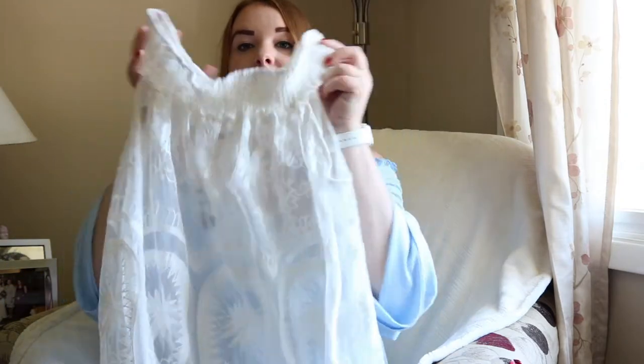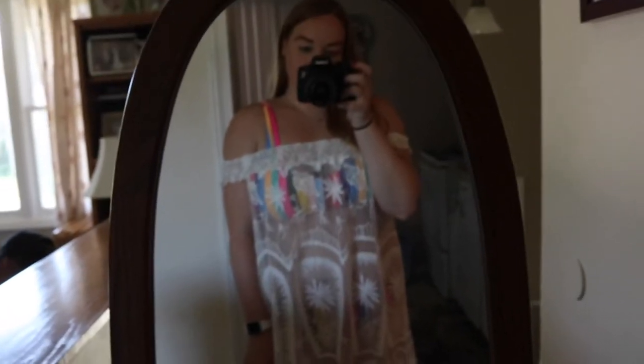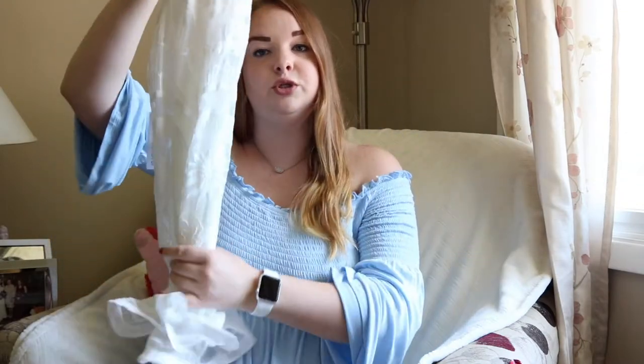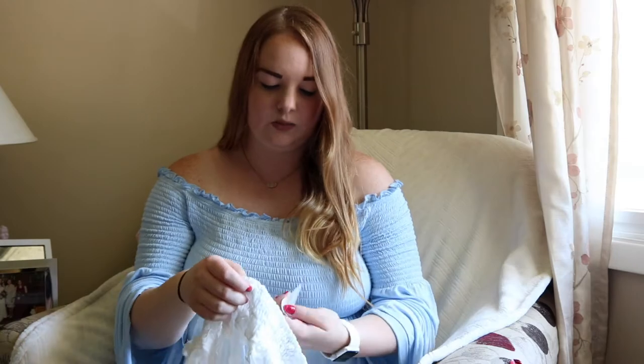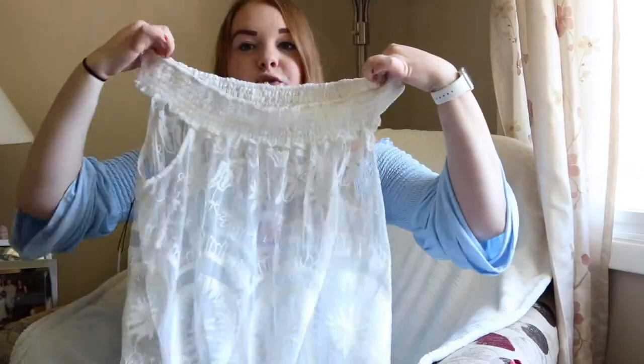The next thing I purchased from Forever 21 was a really cute suit cover-up. I love it because it has crochet detailing and a scalloped bottom. It's kind of like a dress — you can wear it off the shoulder and it's see-through so you can see your bathing suit but it doesn't show too much. This one was also on sale — originally $24.90 and I got it for about $15.